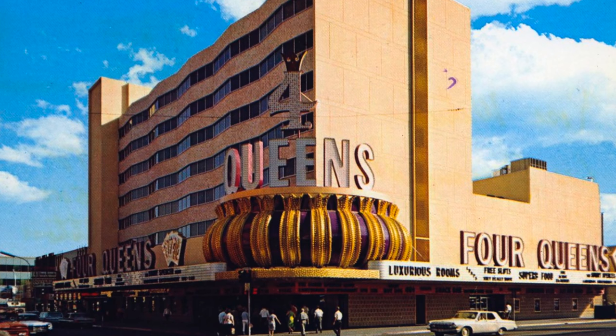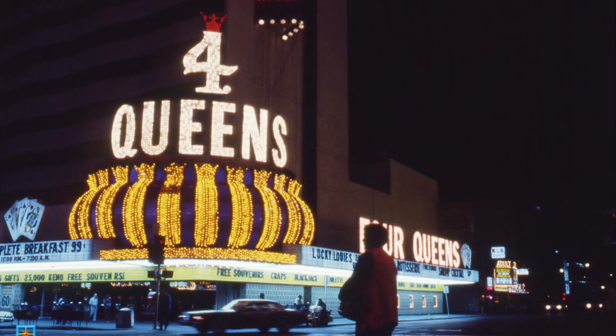I feel like Vegas properties always do a lot of name changes, but this one has always stayed the same. It's grown a little — they've added towers and rooms — but it's always been the Four Queens. It is located between the D and the Golden Nugget and across from the Fremont casino.